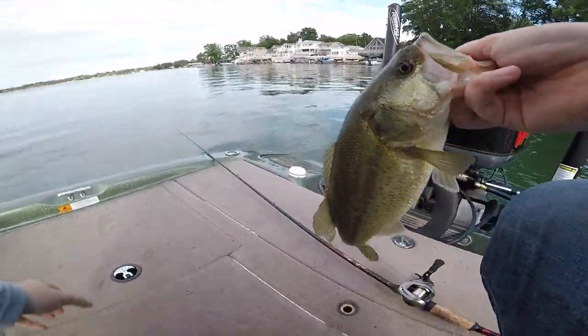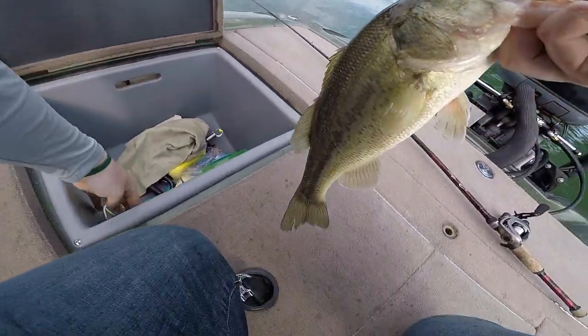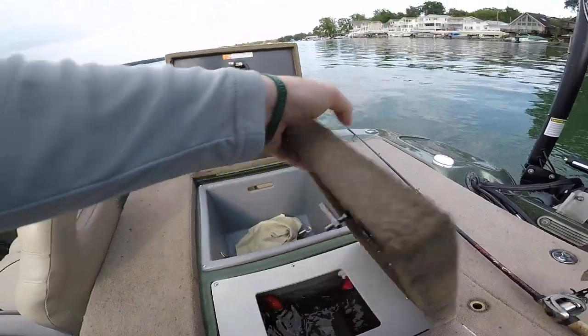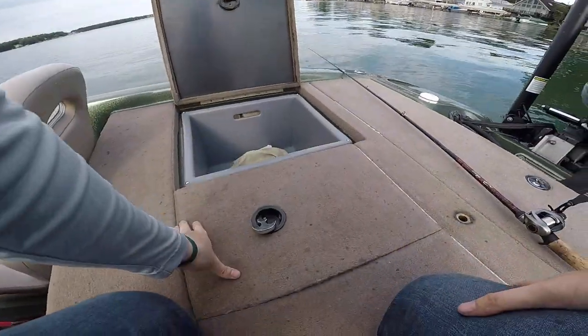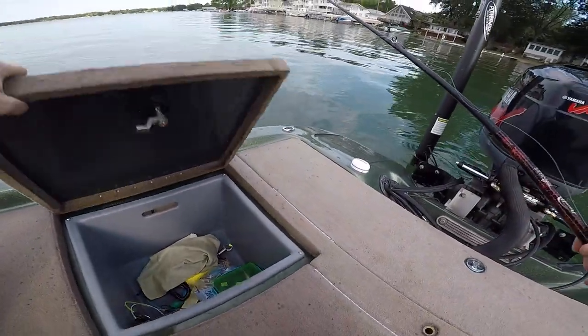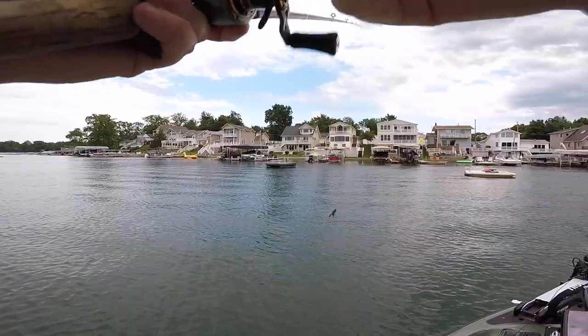Dan switched over to that jig — was that your first cast of the jig? Yes! They're on the jig tonight, boys. He was throwing a crankbait, Carolina rig, drop shot, trying some other stuff, and we caught like three or four shorts and a keeper on the jig, so he switched up. Second keeper in the box, just like that.